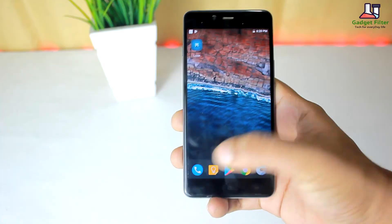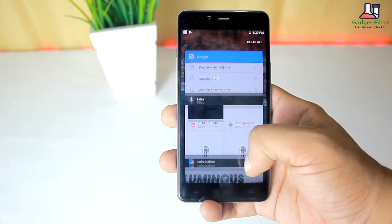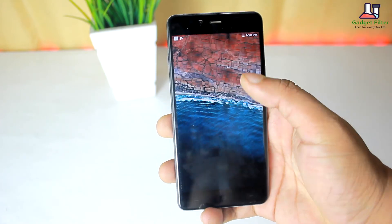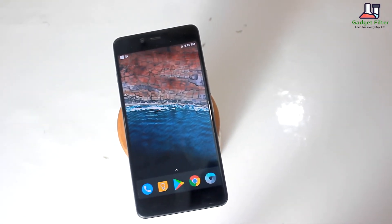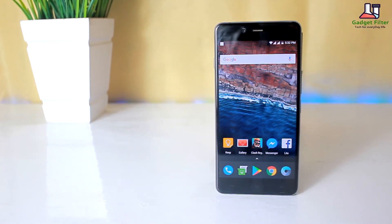This ROM is fast and smooth — I didn't see any lag. So you can use it as your daily driver. That's pretty much it, hope you guys enjoyed. Be sure to subscribe and I will catch you in the next one.